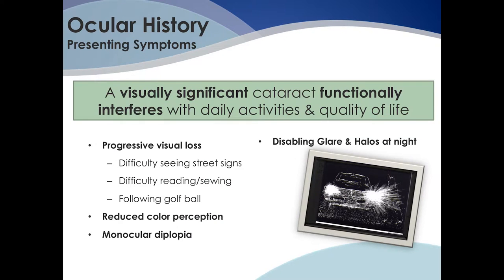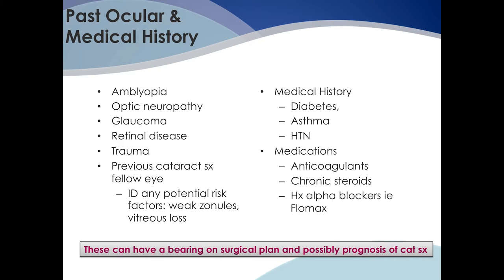The purpose of obtaining a good ocular history is to get a complete understanding of the patient's ocular problem and the impact that it has on their activities and quality of life. It's also important to make note of any other ocular medical problems including diabetes, hypertension, and asthma. Patient medications should be elicited with specific reference to anticoagulants, chronic steroids, or history of alpha blockers such as FLOMAX, which can cause a loss of iris muscle tone, increasing the risk of complications.